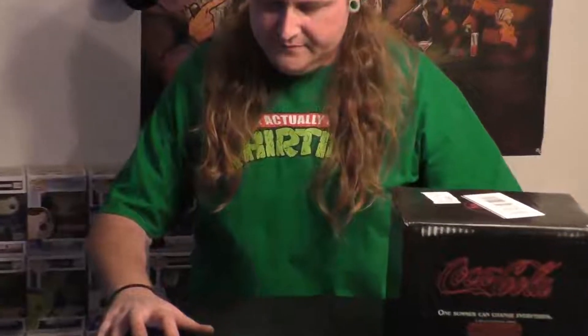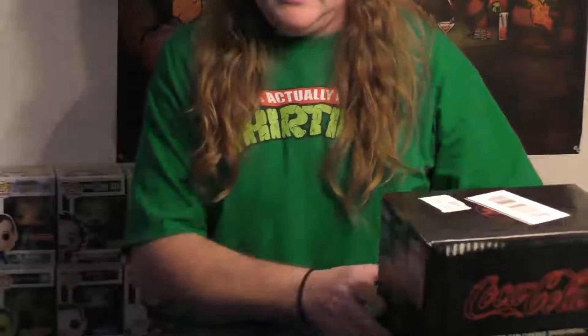You can pick this up on the website for $19.99 with free shipping. From what it says, you get two cans of the New Coke and two bottles of regular Coke.